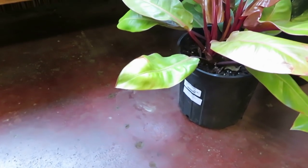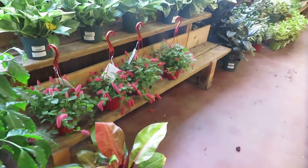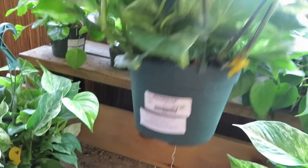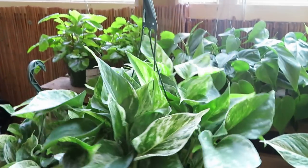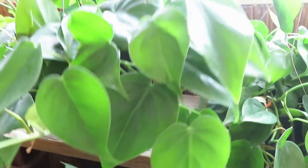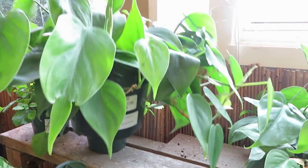They have a Prince of Orange for $69.99 and a Marble Queen for $12.99. And then the green Heartleaf Philodendron — these ones are $11.99. Not bad.